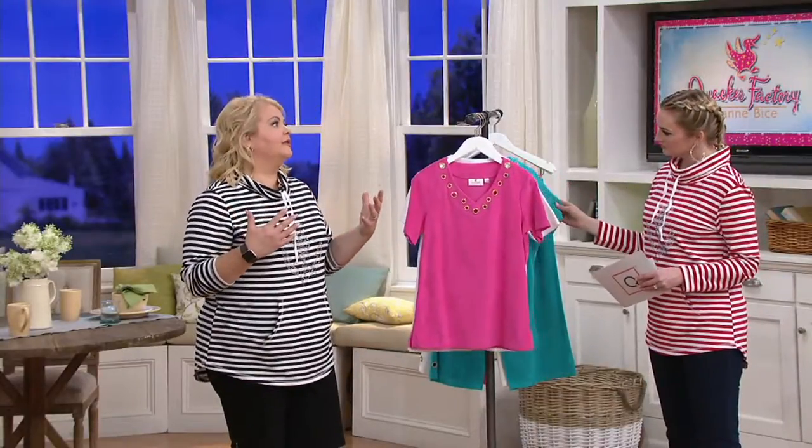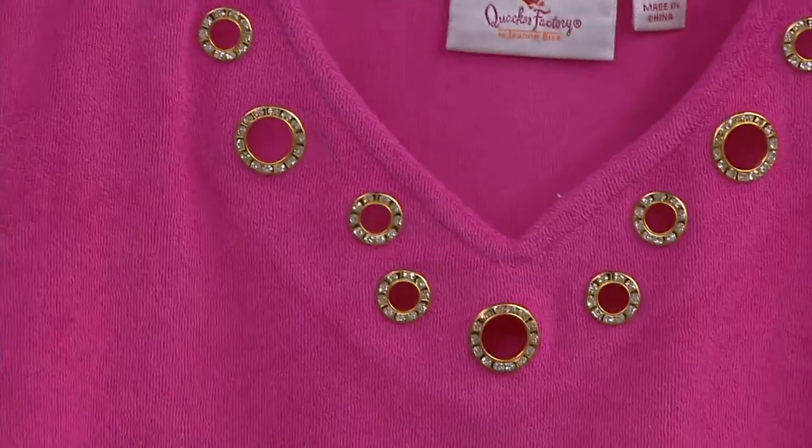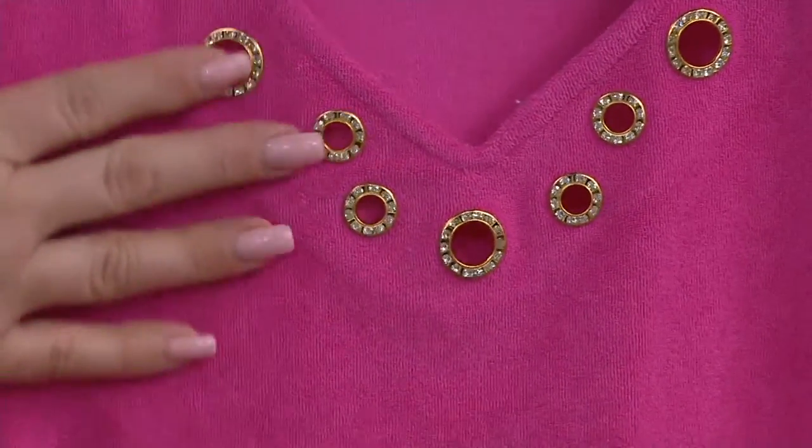Jean did terrycloth sets years and years ago. I remember owning one and wanting one when I was modeling for her 15, 20 years ago. She would do a top and bottom set. But so many of you have written and said, I'm different sizes on the top and the bottom — I'd really like to be able to choose what size I need on each. The design team went ahead and did that for you. So you have this great V-neck short sleeve in that terrycloth.